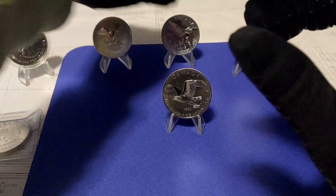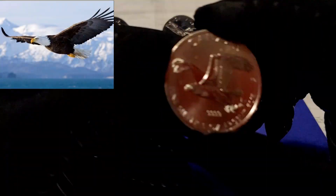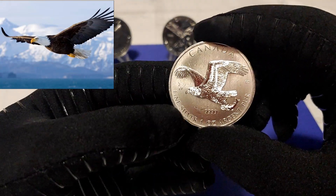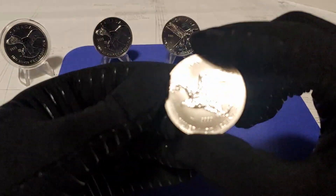Second, also from 2014, is the Bald Eagle. It's in decent condition — has a few bag marks — but overall it's in BU condition with a nice frosty look as well.